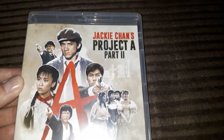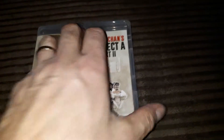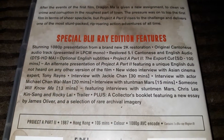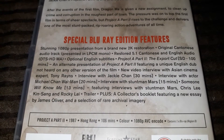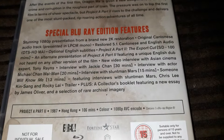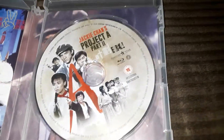Here's Part Two. Here's the spine and there's the back. Here are all your extras. This one was from 1987, also 106 minutes, and region B locked.